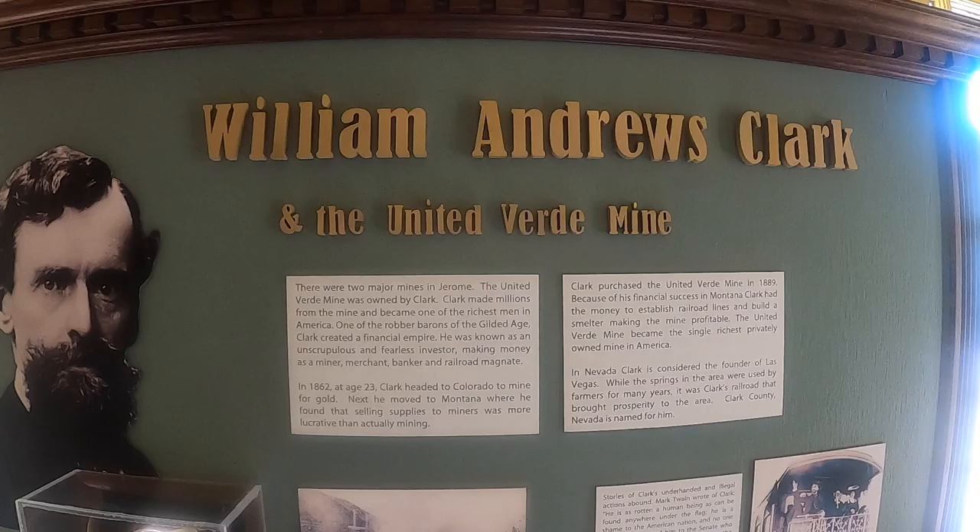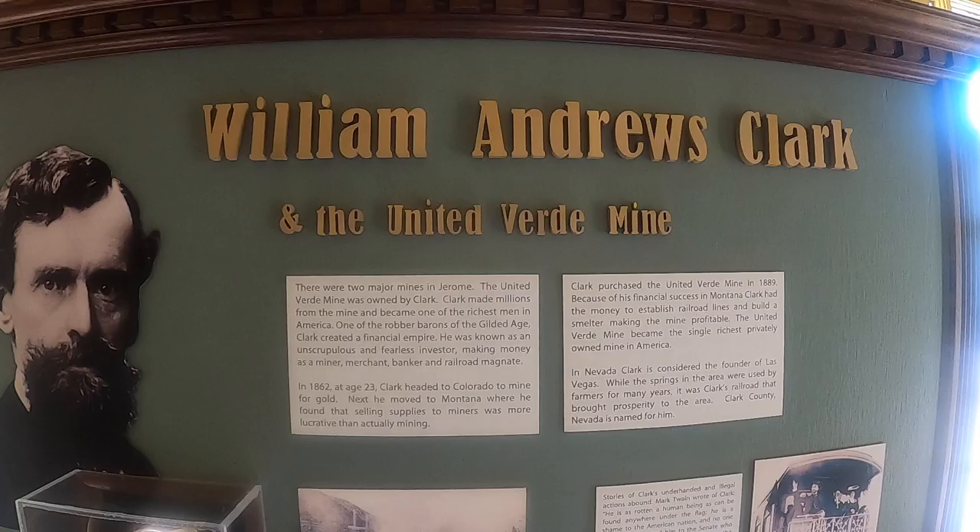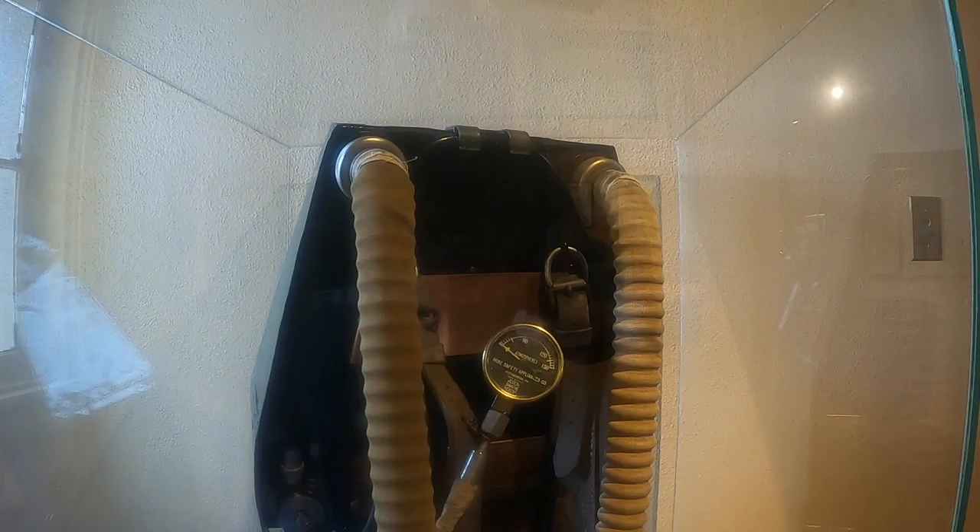There were two major mines in Jerome. The United Verde mine was owned by William Andrews Clark. Clark had made millions from the mine and became one of the richest men in America. He was known as an unscrupulous and fearless investor, making money as a miner, merchant, banker, and a railroad magnate.